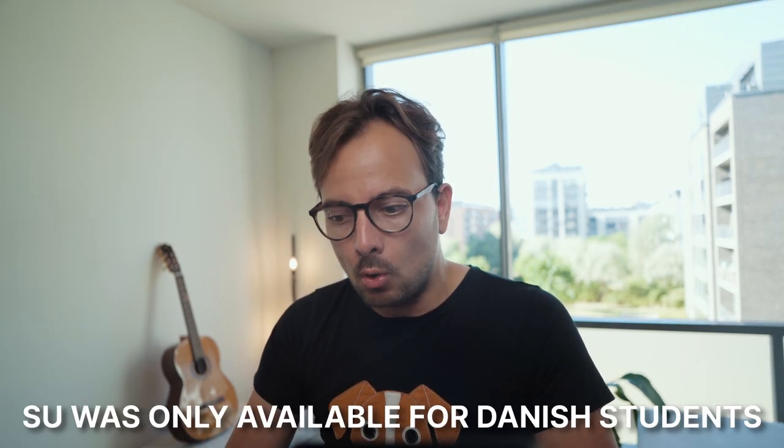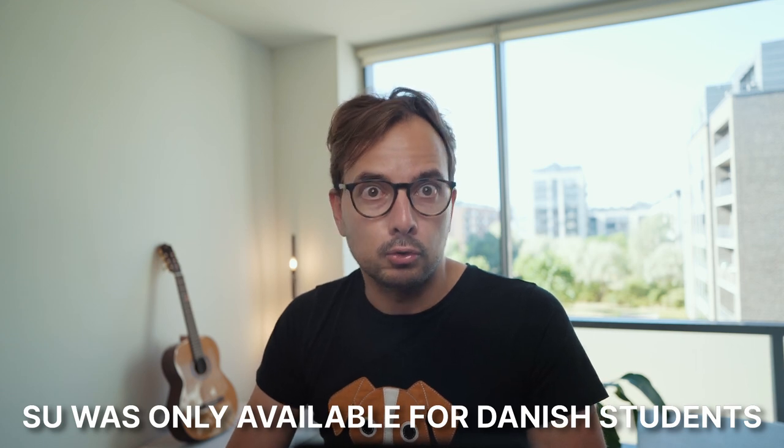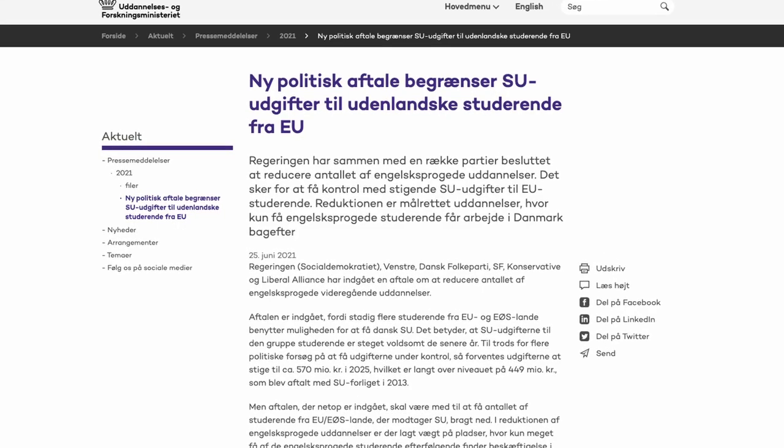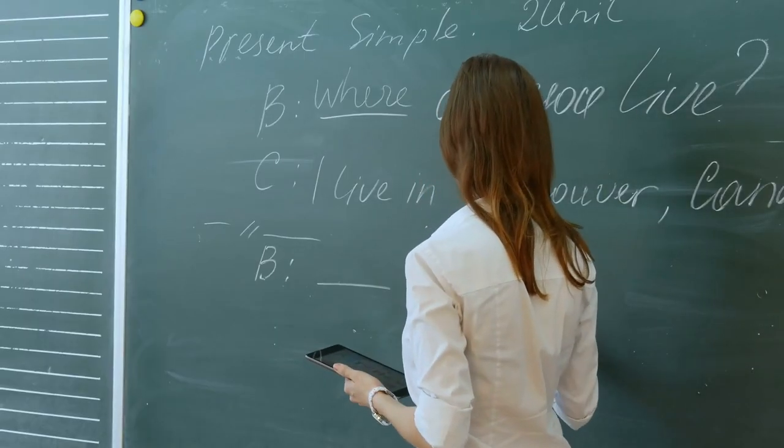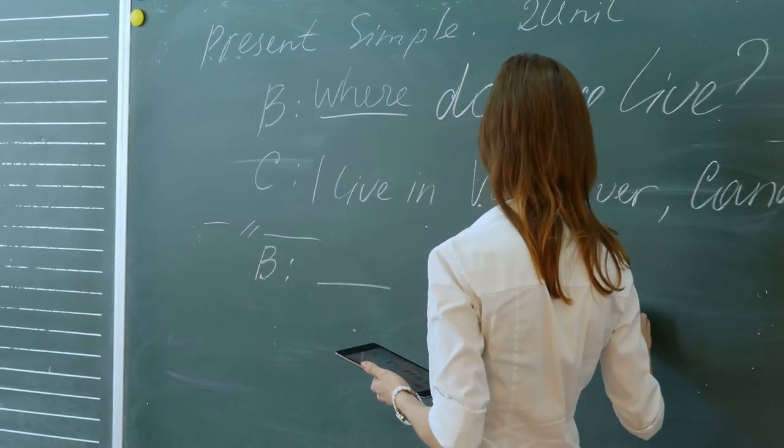Up until 2013, SU was only available to Danish students or students who had been continuously working in Denmark for a minimum of two years. The Danish government was actually obliged by the EU Court of Justice to make SU available more broadly, not just for Danish citizens. This ruling has been costing the Danish state so much money that there's now broad consensus among almost all parties to scrap many English-language university programs, in order to lower the number of foreign students and thus reduce the SU cost.